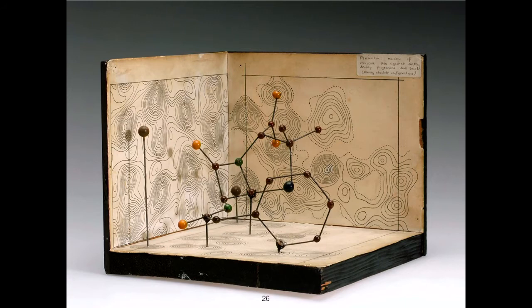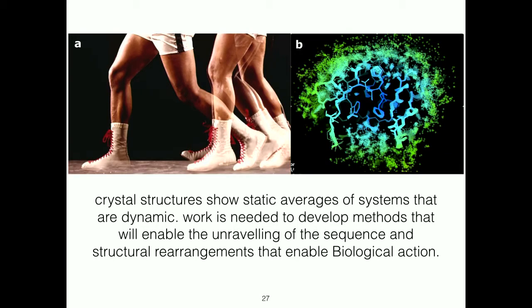Structure at many levels can be extremely important and informative. In collecting our data, we cool the proteins to minus 180 Celsius and we trap many states. What we're actually seeing in our structures are ensembles of states, and those ensembles of states often have biological function. One of the important tasks for the future is to understand biological function better by understanding the dynamics of proteins in action.